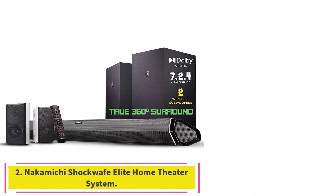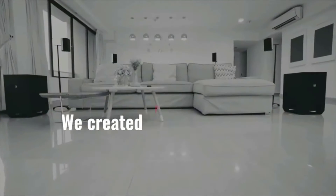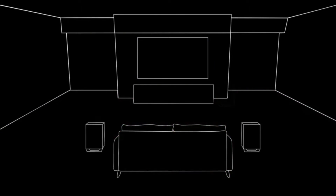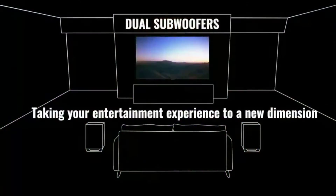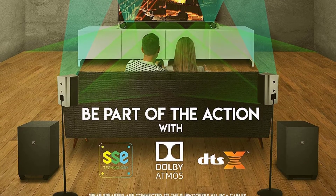Number two: the Nakamichi Shockwave Elite Home Theater System. The Nakamichi home theater system offers powerful seven-channel surround sound, incredibly simple installation, and dual wireless subwoofers for room-shaking bass. It's also Dolby Atmos compatible, which provides an unparalleled audio experience. Nakamichi takes a unique approach to surround sound here with just a soundbar, two subwoofers, and two satellite speakers.